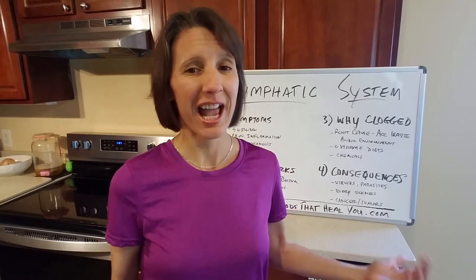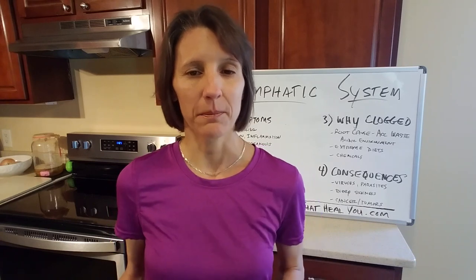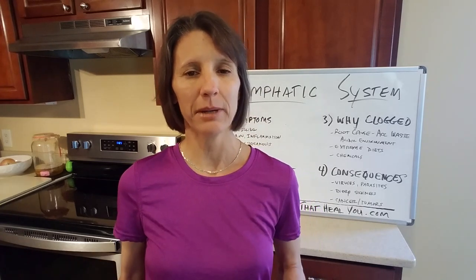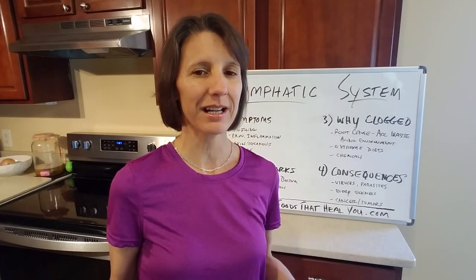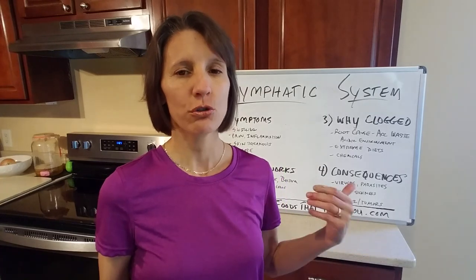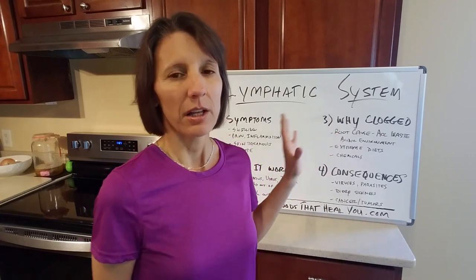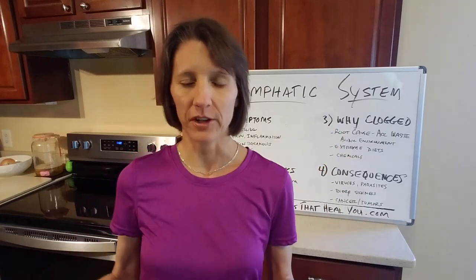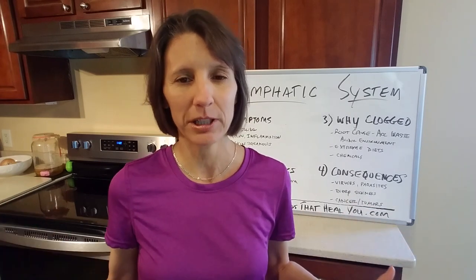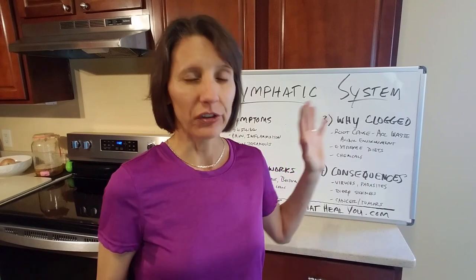Lastly, the consequences of having a clogged lymphatic system. Below this video I'll have links to my websites as well as a link to my blog post '20 Ways to Drain Your Lymph.' The first area is symptoms — this is going to help you identify. Symptoms are the body's way of saying hey, there's a problem here, pay attention, something's not working right.